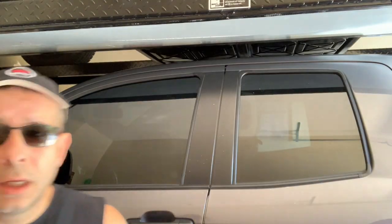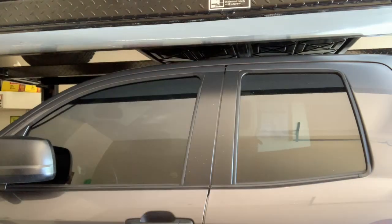Hey, are you in the market for a new Tundra? Are you contemplating waiting for the new redesigned version? Don't wait, buy now, and I'm going to tell you why.